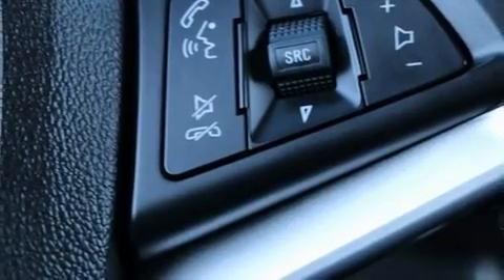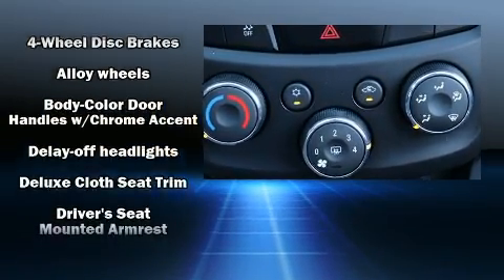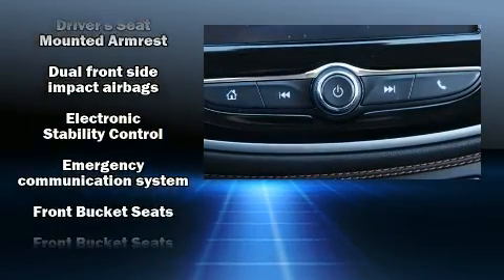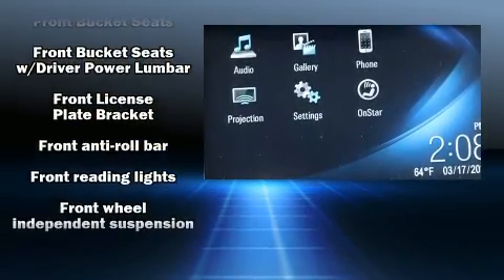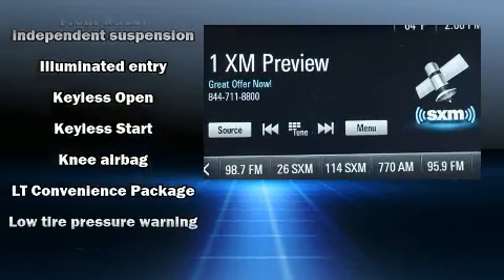Passenger security is always assured thanks to the various safety features, such as head curtain airbags, front and rear side impact airbags, traction control, a panic alarm, and four-wheel disc brakes with ABS. Brake assist technology provides extra pressure when applying the brakes.